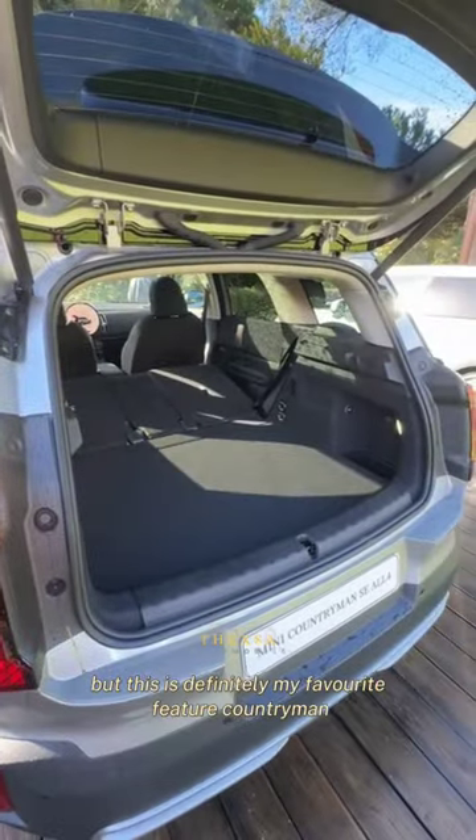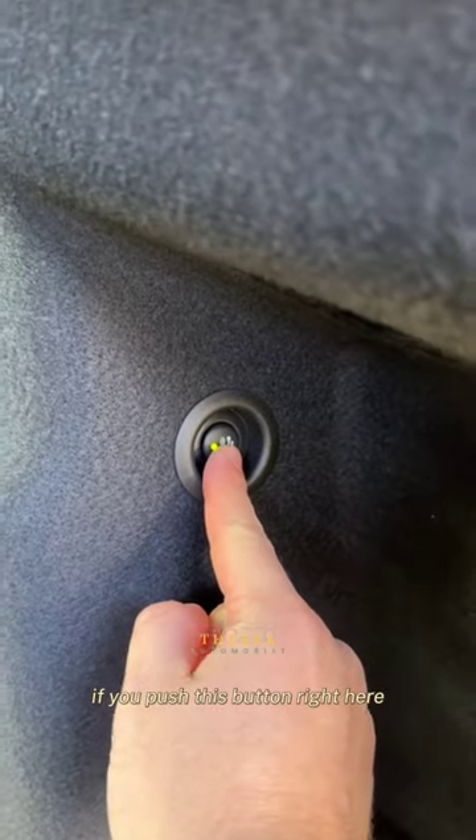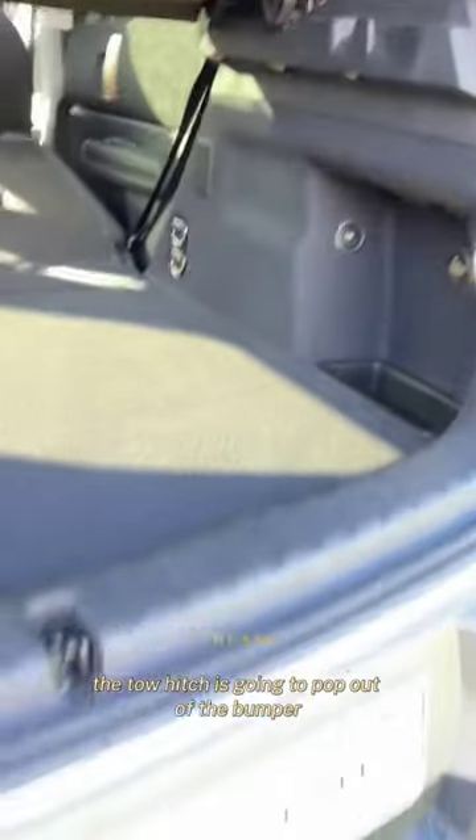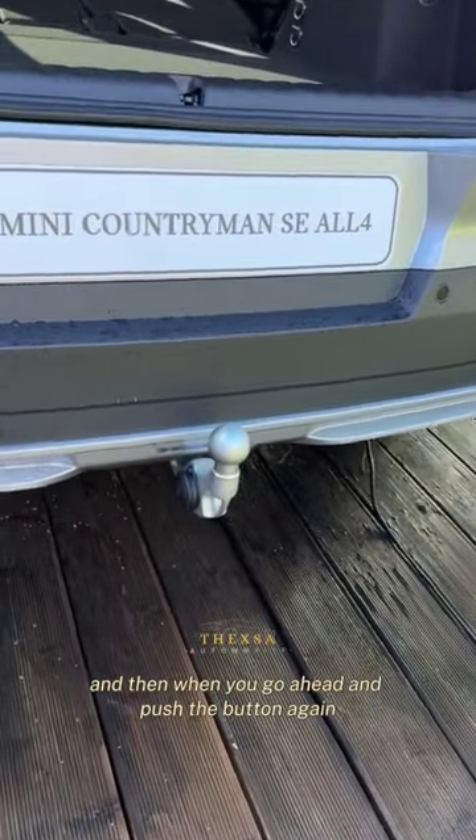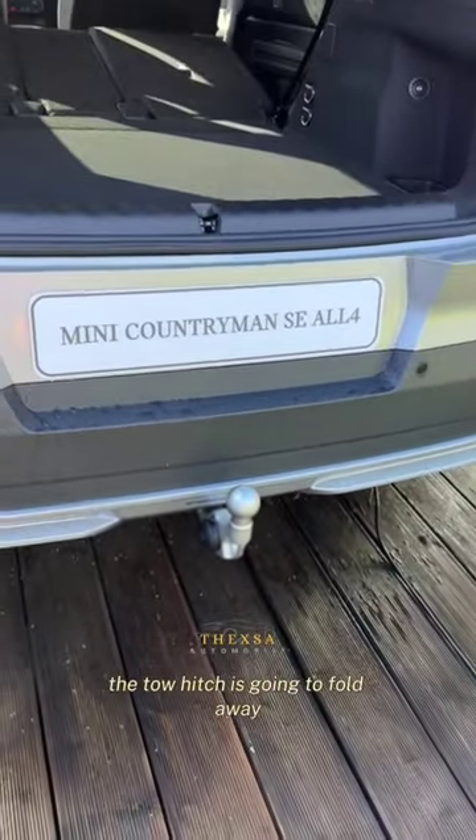But this is definitely my favorite feature of the Countryman. If you push this button right here, the tow hitch is going to pop out of the bumper. How cool is that? And then when you push the button again, the tow hitch is going to fold away.